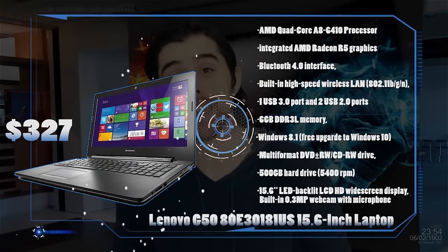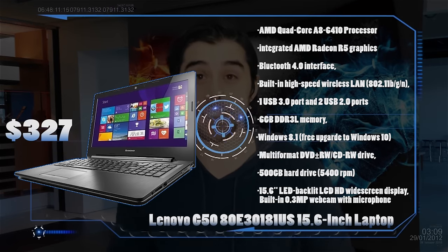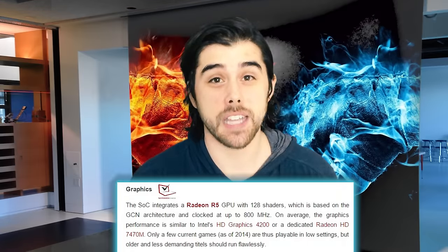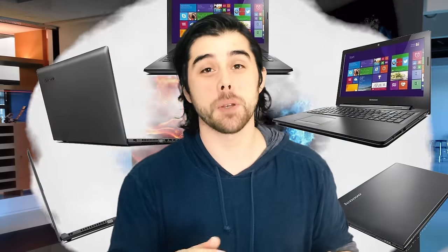Up next, with the only quad-core and only AMD processor on the list, we have the Lenovo G50 with the AMD A8-6410 processor, integrated Radeon R5 graphics, 6GB of DDR3L RAM, and a 500GB 5400RPM mechanical hard drive. With those integrated Radeon R5 graphics, you'll definitely get playable performance in games like League of Legends, Starcraft 2, and other RTS and MOBA games — all on a 15.6 inch LED backlit display. The laptop weighs in at 4.61 pounds and is only 0.98 inches in height.